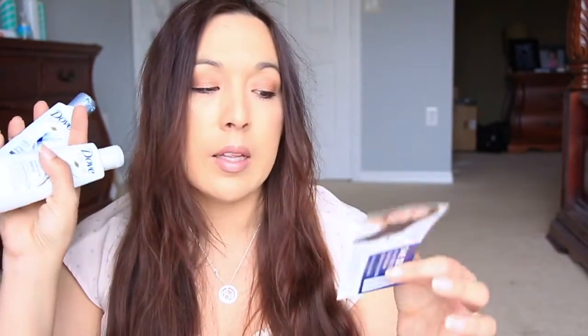Next I got the Dove shampoo and conditioner. I'm not sure exactly where I got this one from because somebody opened the box and just left it on the counter. But I got that along with a $2 off Dove coupon.